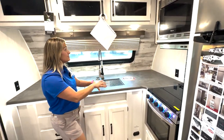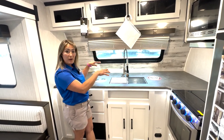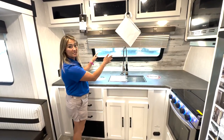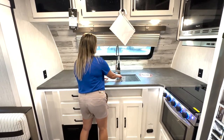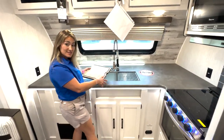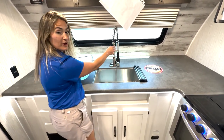We have a microwave, four-burner stove, and oven. There's a nice window — we can close it for privacy or be nosy watching people at the campground. Right here is our stainless steel sink with a cutting board, drying rack, and upgraded faucet.